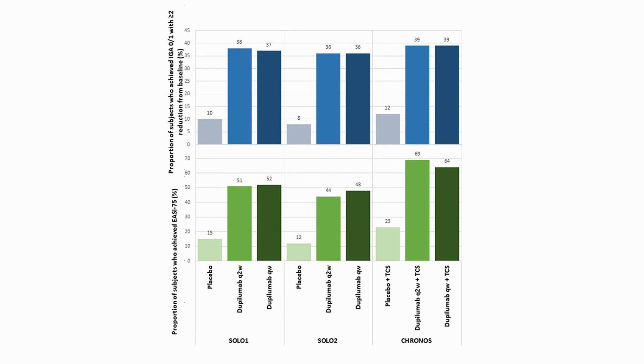Clinical efficacy was assessed by primary and secondary endpoints of Investigator's Global Assessment score, or IGA, a measure of skin clearing, and Eczema Area and Severity Index, or EASI, a measure of severity.